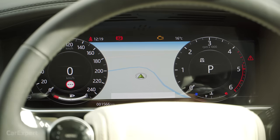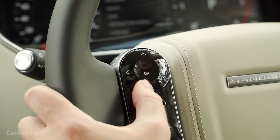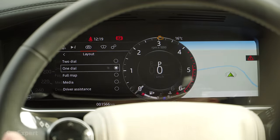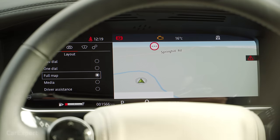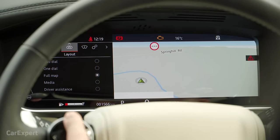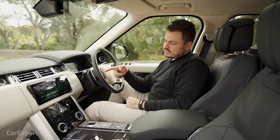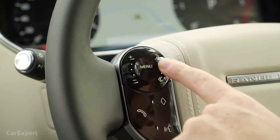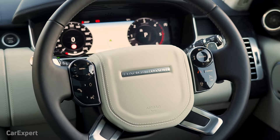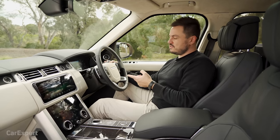Ahead of the driver is a configurable display with trip computer and safety information, operated via steering wheel controls. You can flick between different layouts. The steering wheel controls can be a little tricky though — simple things like turning the volume up require swiping your finger across, and sometimes it works, sometimes it doesn't. They're a little fiddly. I can see they're starting to phase this out, so it likely wasn't that successful, but you are stuck with it — it should get better with time as you get used to it.